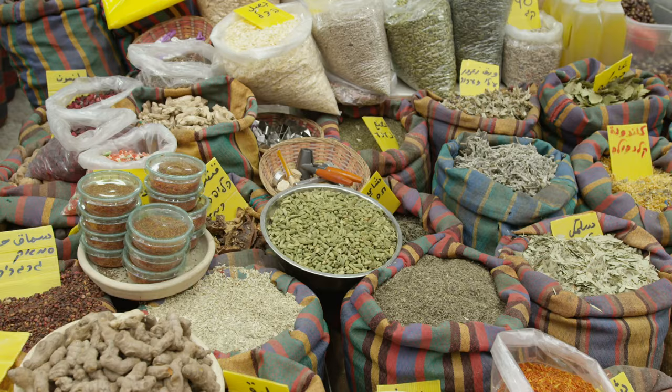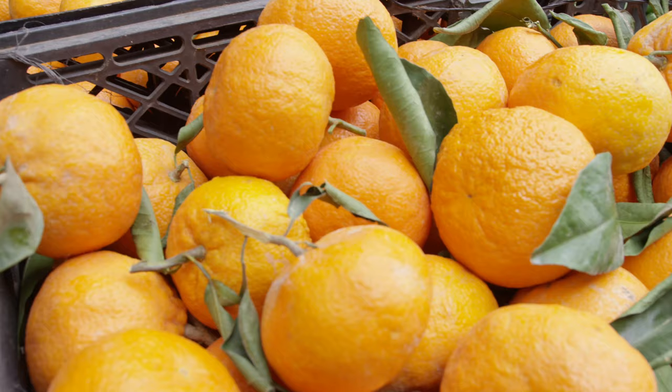It's not a tourist market. Like in all the old cities you have here shops where the people buy, where the locals purchase their vegetables, fruits, fish and so on, and dresses. So it's very simple.